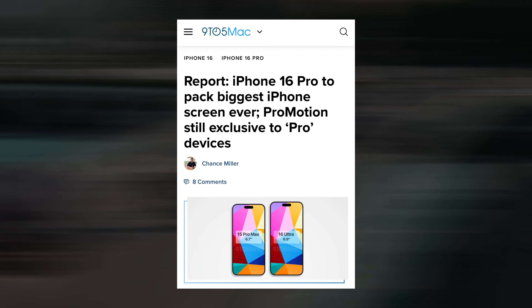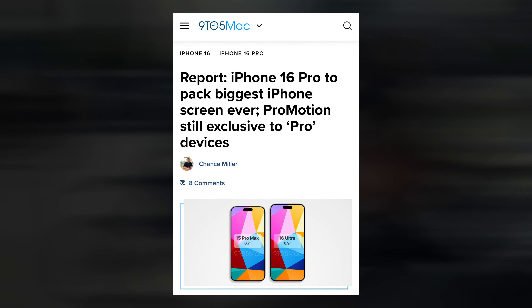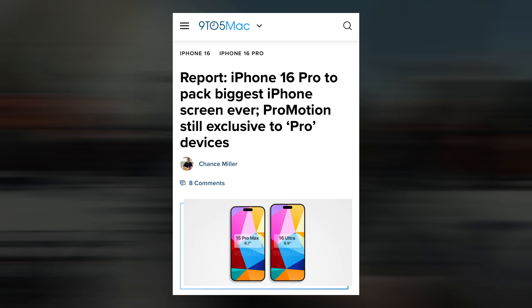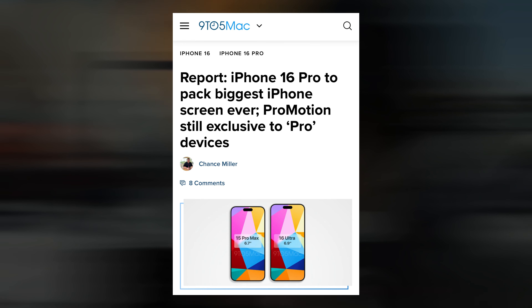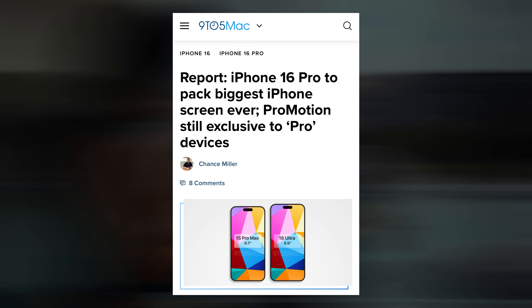Apple is reportedly planning to increase the display sizes of the iPhone 16 Pro and iPhone 16 Pro Max to 6.9 inches and 6.3 inches, respectively, from 6.7 inches and 6.1 inches, if recent reports are to be believed.